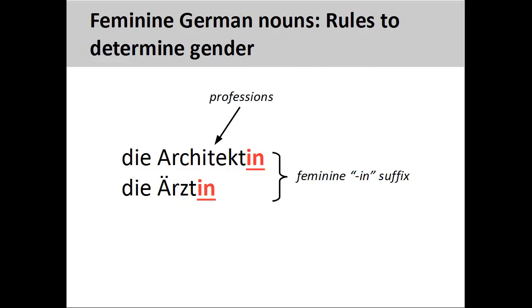Nouns designating female beings are feminine. As discussed in an earlier presentation, nouns describing professions are masculine. We can make these nouns feminine by adding an -in suffix to the noun, such as Architektin, meaning woman architect. Some of these nouns also require the addition of an umlaut over the noun vowel, such as Ärztin, meaning woman doctor.